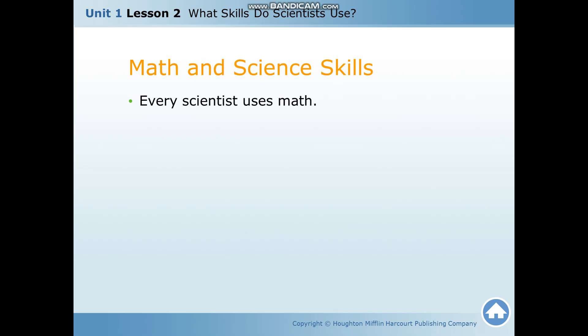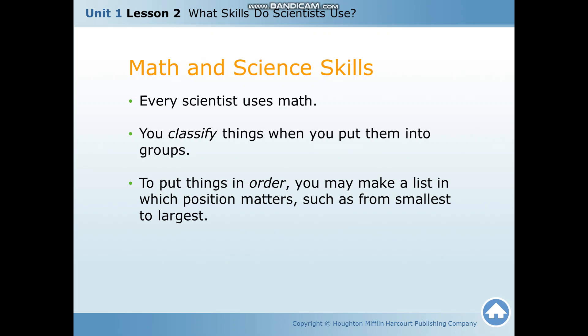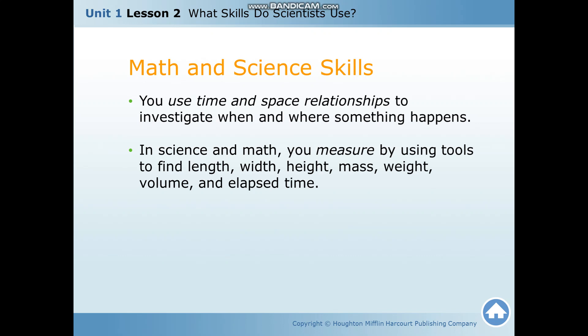Math and science are interrelated — every scientist uses math. You classify things when you put them into groups. To put things in order, you make a list in which position matters, such as from smallest to largest. You use numbers to observe by counting or measuring, to compare and order, and to describe things such as speed and force. You also use time and space relationships to investigate when and where something happens.